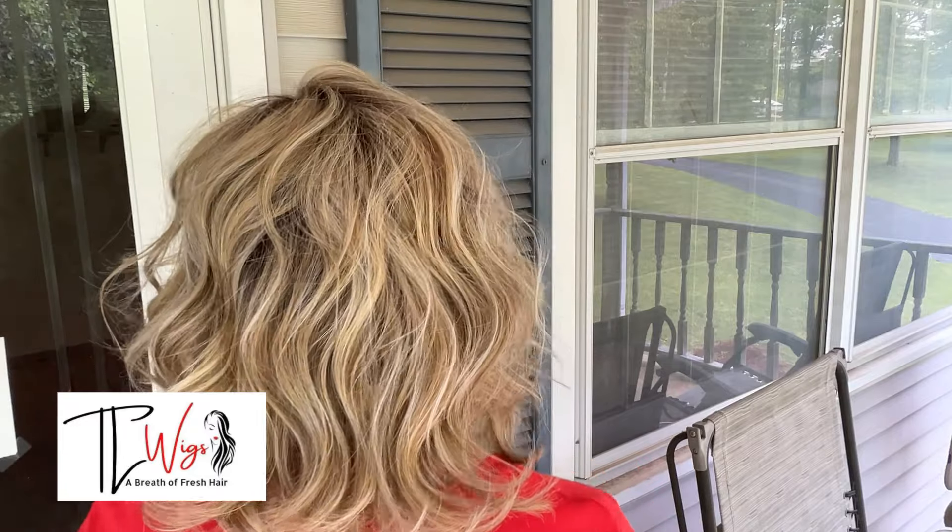Alright, here I am in some filtered natural light and you can see this beautiful color. But I will get us out in the full sun as well. Just look at the dimension on this — how pretty it is. It is gorgeous. I am loving this color. And guys, these fibers are so, so soft. You are going to love them.